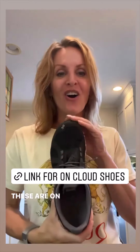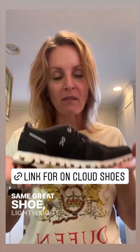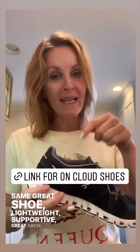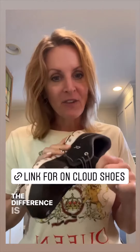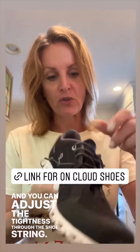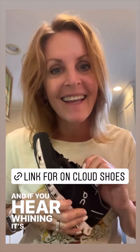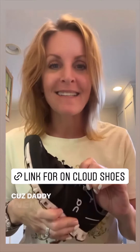These are the ones I accidentally left at home, which is still up for debate. These are On Clouds — same great shoe, lightweight, supportive, great arch. The difference is these are slip-ons, which I love as well. And you can adjust the tightness through the shoestring, so they're awesome. And if you hear whining, it's the dog in the background because daddy went outside.